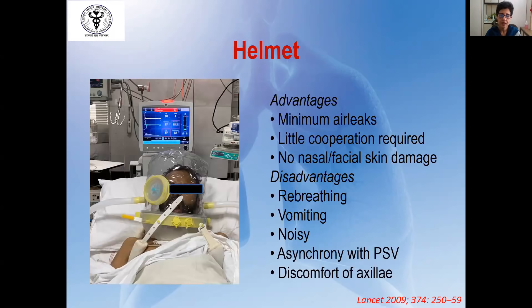The helmet device is one of the most used interfaces for instituting NIV in COVID-19 patients, mostly because these devices have minimum air leaks and therefore aerosol generation and risk of infecting healthcare workers is less. There is also no nasal or facial skin damage. However, some patients may find it very noisy, and if the patient is on a ventilator there may be some asynchrony with pressure support ventilation. It is supported by axillary supports, which can cause discomfort to the patient.